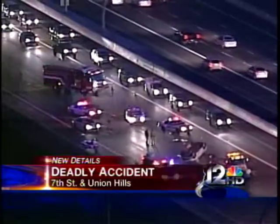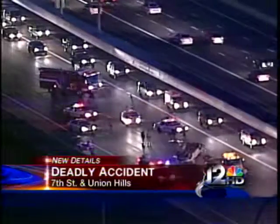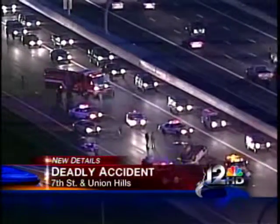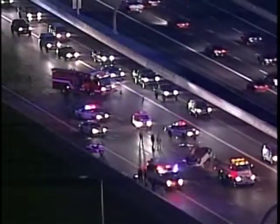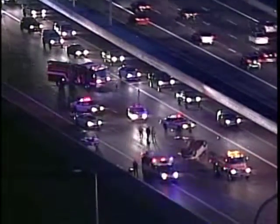We have a big crash to show you on the 101. This is southbound at University. We're going to first take you to Sky 12 video. You can see three lanes are blocked. The only one that's open right now is the HOV lane. Lots of equipment there. You can see what looks to be an overturned vehicle, so obviously they're going to be working on this for quite some time.